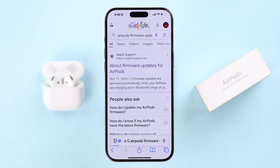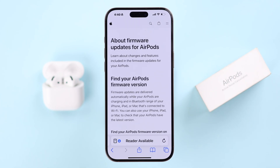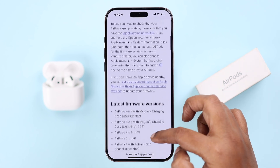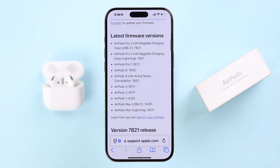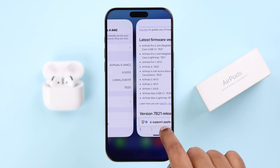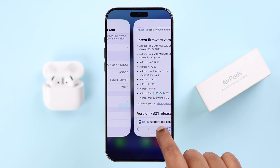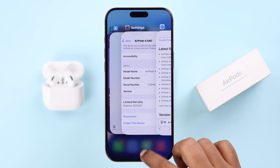Search for AirPods firmware update, then enter the link provided by Apple Support about firmware updates for AirPods. Scroll down and find the current firmware version released by Apple. You can cross-check this firmware against your current one — if they do not match, if you think you are using a lower firmware version.